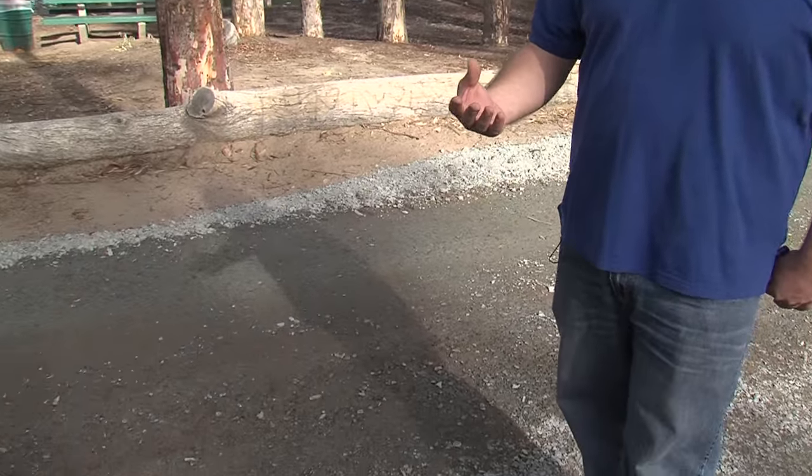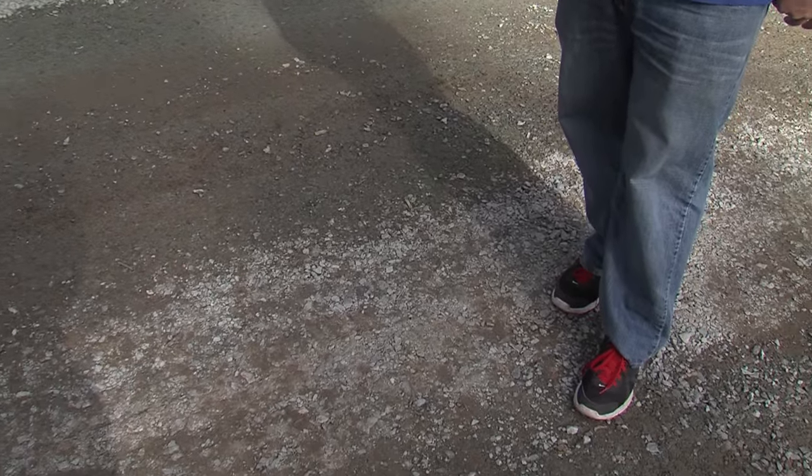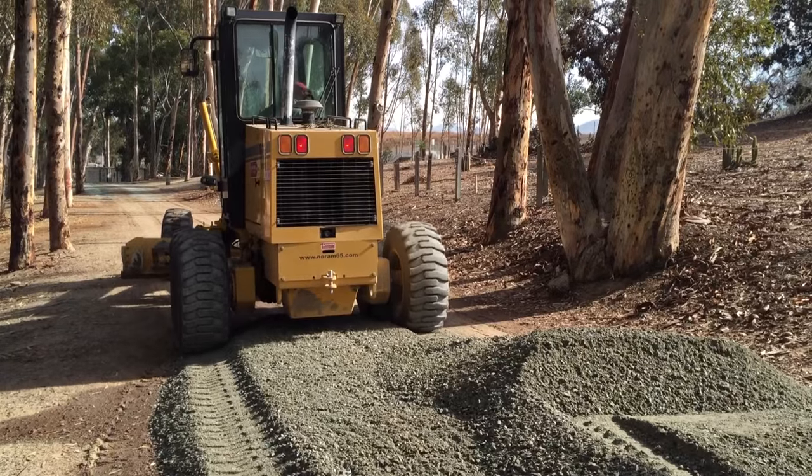We're covering the walking trail around the lake with a road base or gravel. And what this is going to do is it's going to create a better walking environment for our users.